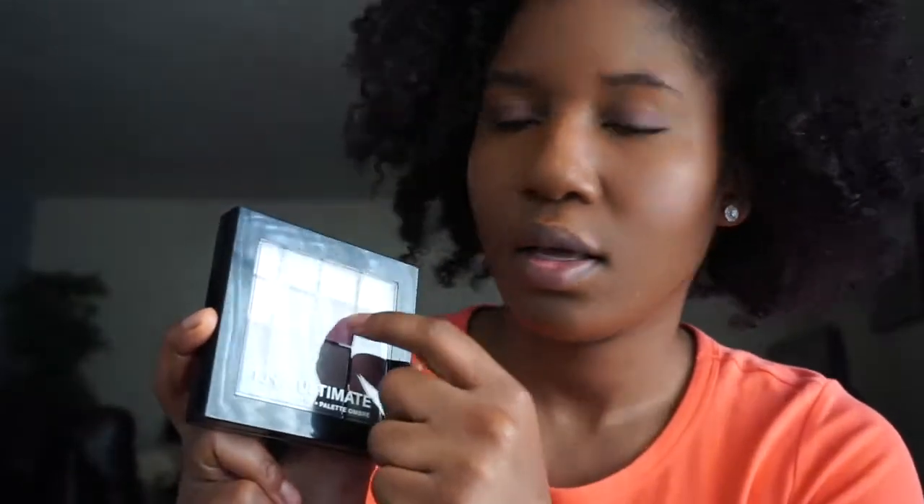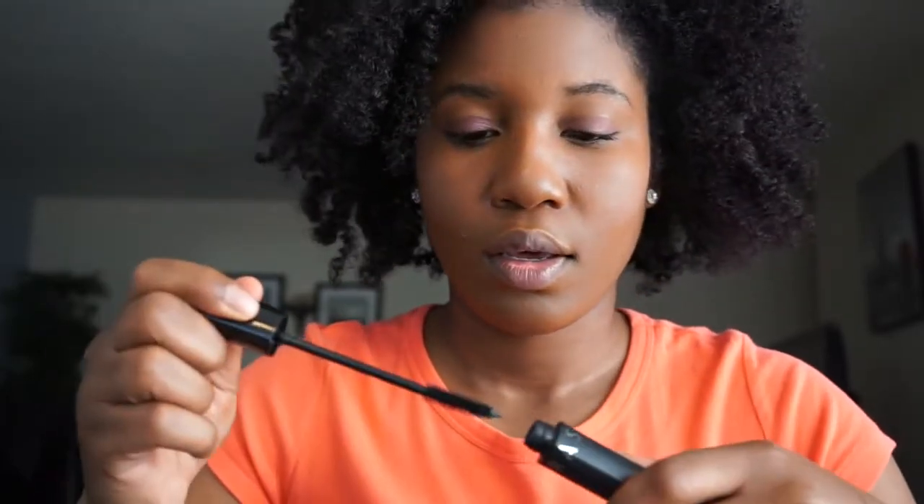And some mascara. This is Sephora mascara. As much as I would love to do two coats, I'm just going to try and do one. I feel like you can see a difference. I don't want to overdo it because they're going to be up close and personal on my face.